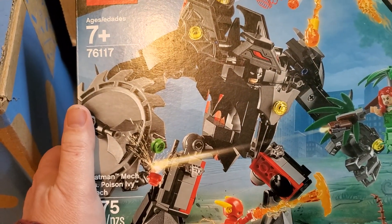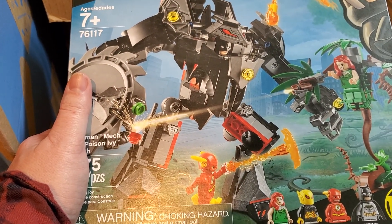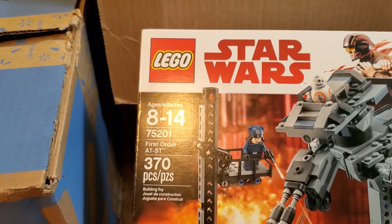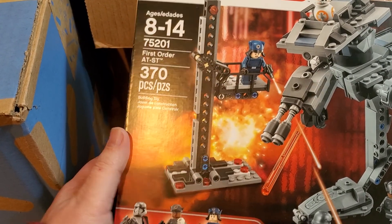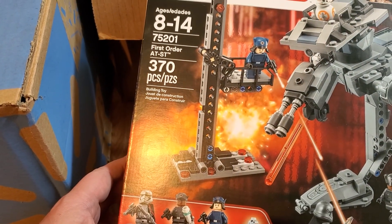Yep, there's a second one. So we have two of the not-really-mechs. We've also got the Flash — somebody named Firefly in there too. I know Flash; I liked him as a character. First Order AT-ST, 75201 — that's cute. Got a BB-8 in there, Finn, Rose, and Captain Phasma. Probably a couple of good figures in there.